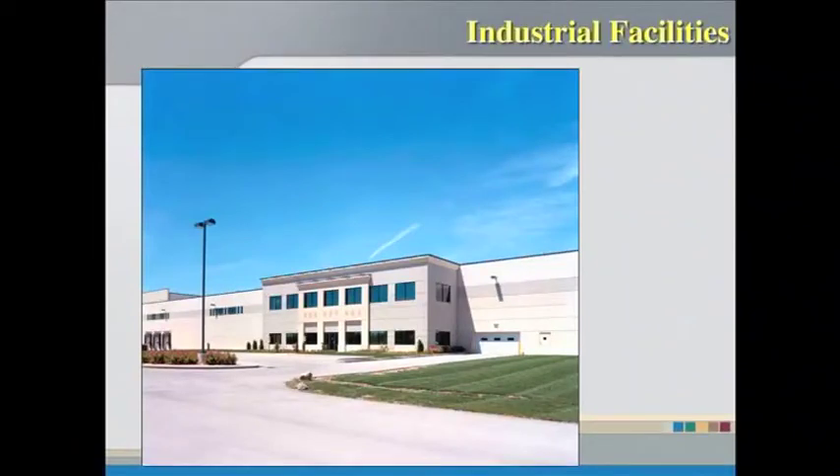Industrial facilities — a lot of warehouses, food facilities, things like that. We see a lot of those used.